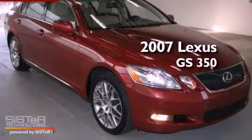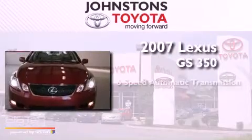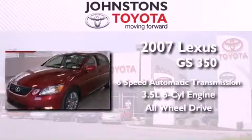This is a 2007 Lexus GS350. This vehicle has seating for 5 adults, a 3.5-liter V6, and the added safety and control of all-wheel drive.